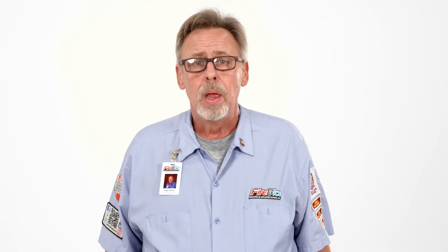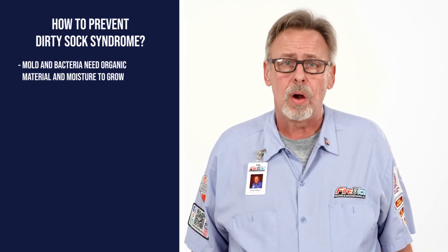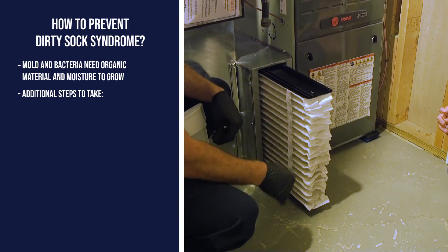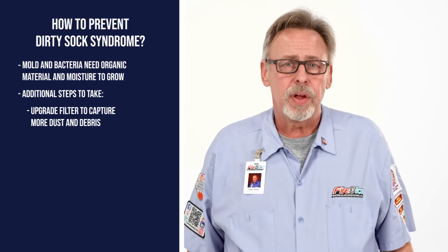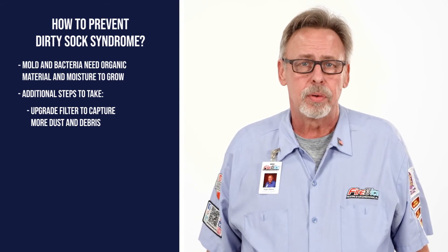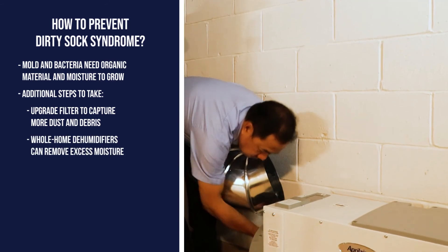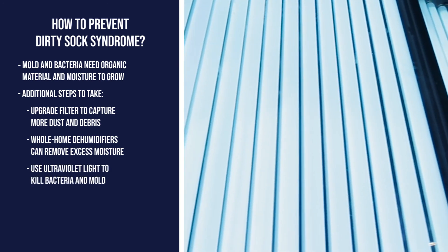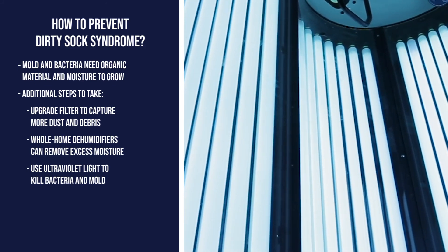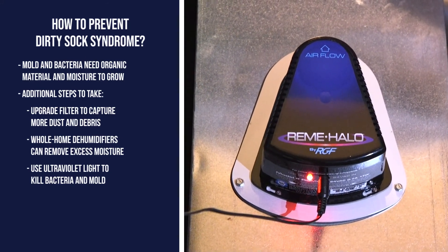We've covered the short-term solutions to remove the odor, but how do we prevent the problem from ever happening again? Remember, mold and bacteria need organic material and moisture to grow. You may find regular filter changes aren't enough to combat Dirty Sock Syndrome. If this is the case, you may want to consider upgrading your filter to something that can capture more dust and debris floating in the air. Getting rid of excess moisture is another way to combat Dirty Sock Syndrome — your air conditioner already dehumidifies the home, but in some homes it's not enough, so investing in a whole-house dehumidifier is a great option. Last but not least, use ultraviolet light: UV rays can kill microscopic organisms like mold and bacteria, and having an air purifier that uses UV light, like the Remy Halo, installed in your HVAC system can be an added line of defense.